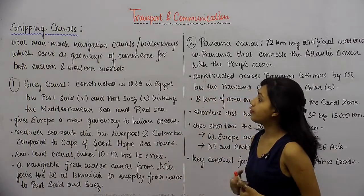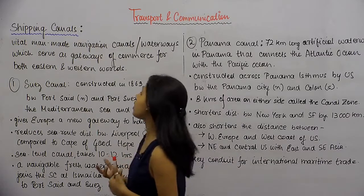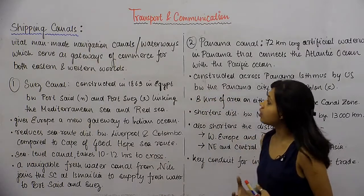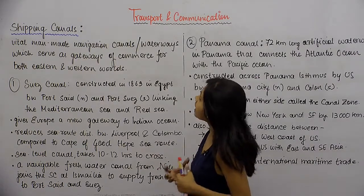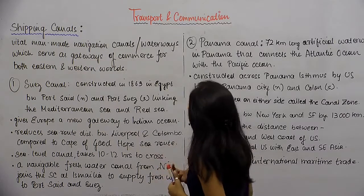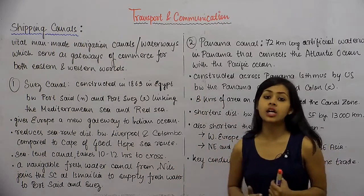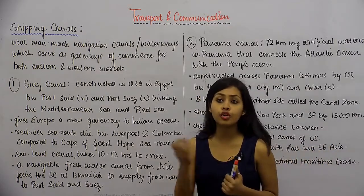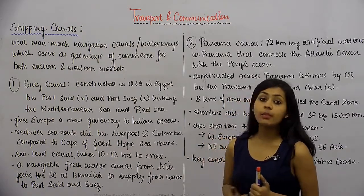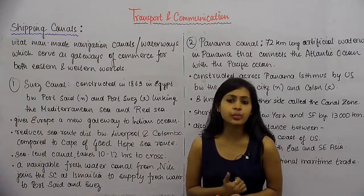We were looking at Coastal Shipping. Under that we will discuss Shipping Canals. Shipping Canals are basically vital man-made navigation canals or waterways which serve as gateways of commerce for both Eastern and Western worlds. These are man-made canals built on water bodies for human convenience.